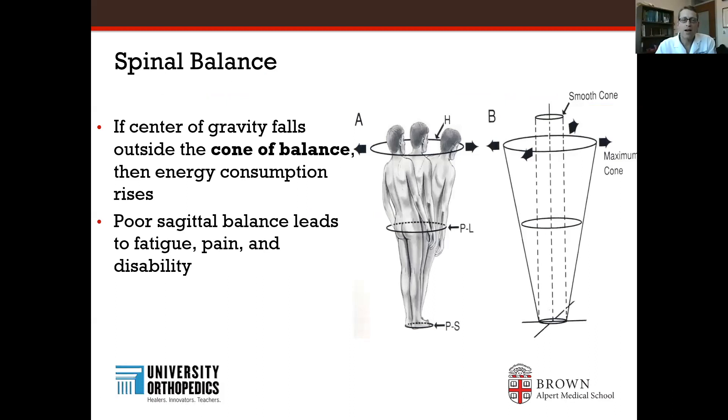As we look at spinal balance, there's a center of gravity where there's a cone of balance. If patients are leaning forward or to the side, their energy consumption rises. What that means is they'll have fatigue and pain if you don't have a well-aligned spine. Patients with spinal deformity are well aware of this — they feel they can't walk very far and will end up with back pain after prolonged activity.